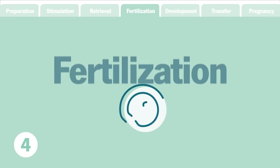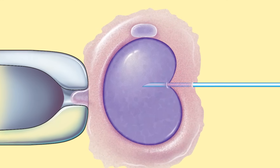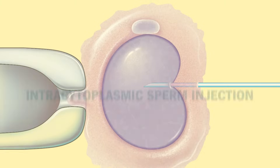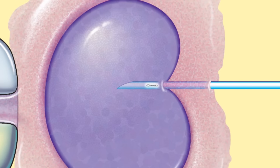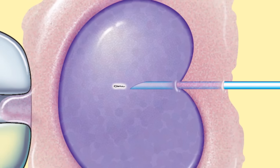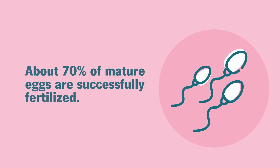Step four: fertilization. Fertilization of the eggs takes place within a day. During a procedure known as intracytoplasmic sperm injection, a single sperm is introduced into each mature egg. On average, about 70% of mature eggs will successfully fertilize.